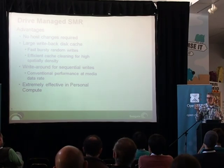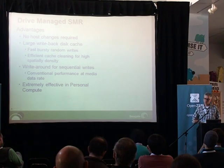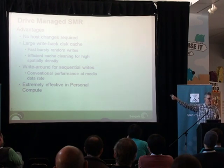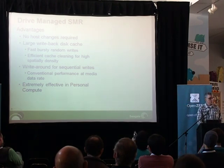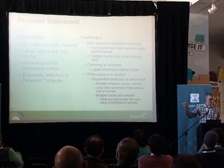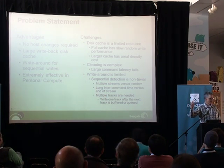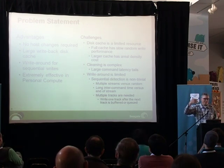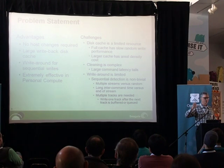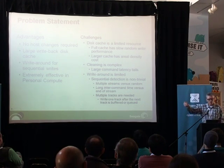This has been extremely effective in what we think of as personal compute — the client market: notebook drives, external USB drives, desktop. This is where the millions and millions of drives reside. It works, it forwarded its markets. But the challenges are: this disk cache is a bit of a resource and it takes up physical space. The more physical space used, the less there is for the user — or because you're going to buy a 10-terabyte drive, it forces us to have higher areal density, making the product lower yielding. That cleaning process from the disk cache to the store is complex, and there are all these limitations of actually getting this random write behavior when you want.